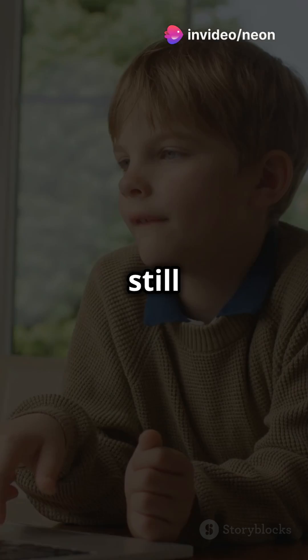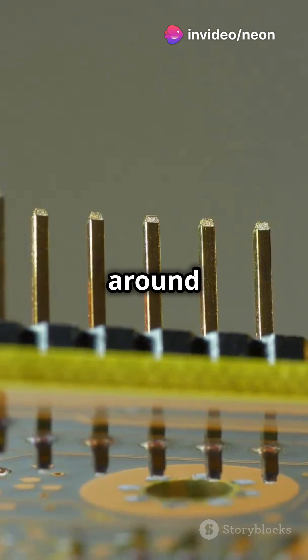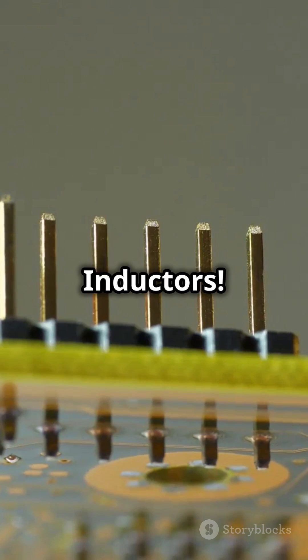If you don't like boring lectures but still want to understand inductors and capacitors, then stick around for this quick explainer. First up, inductors.